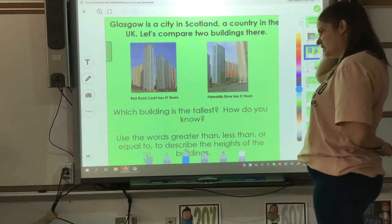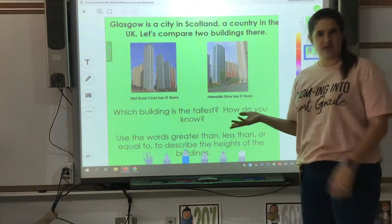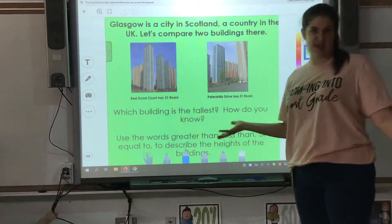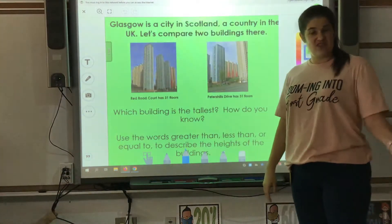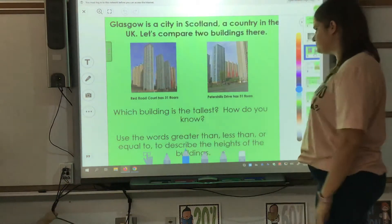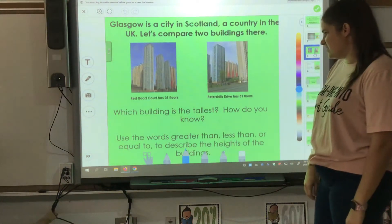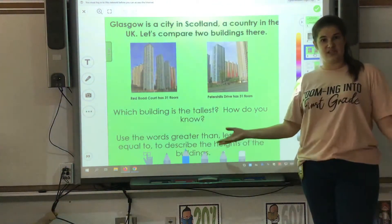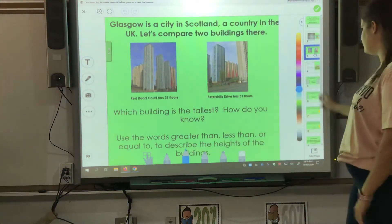Which building is the tallest? Talk to an adult or a brother or a sister, somebody at home. Tell them which building is taller and tell them how you know. If you think the buildings are the same, tell them why. Use the words greater than, less than, or equal to to describe the height of the buildings.